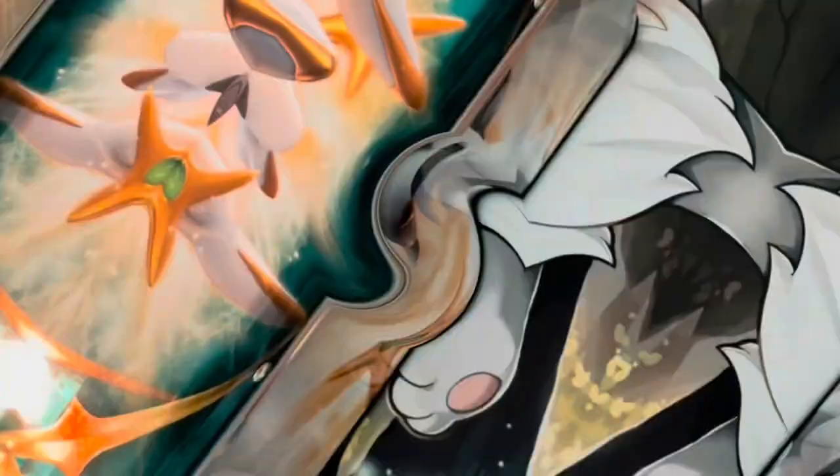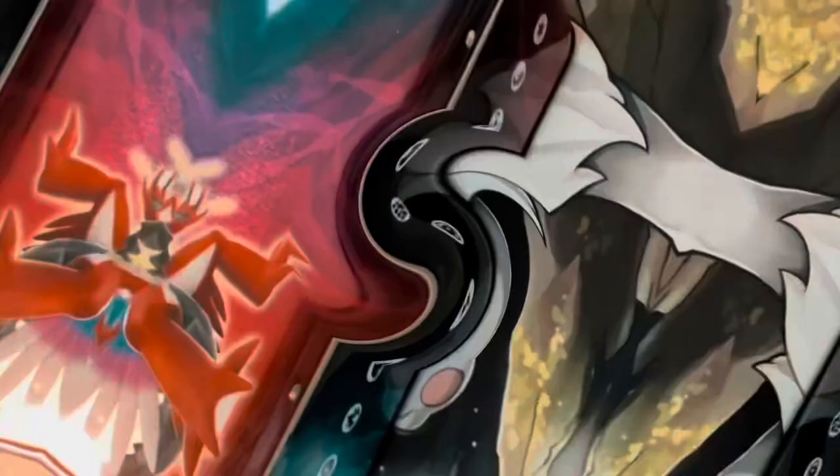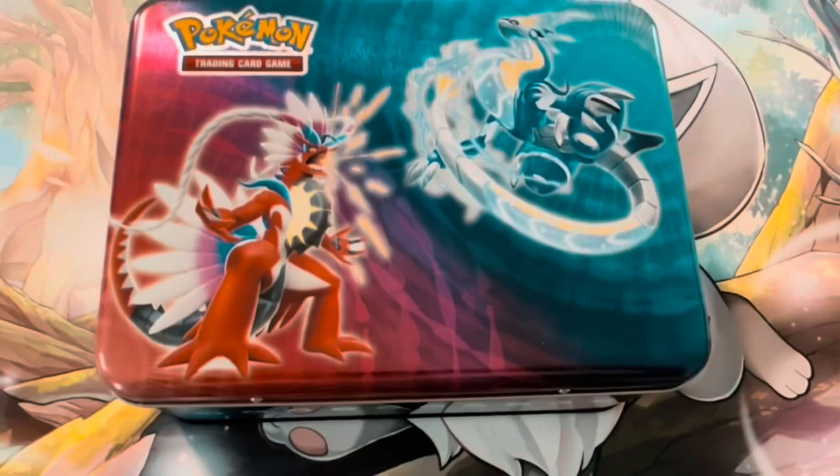What's up, my Pokey people! It's your boy Pokey Perk, and today we're gonna crack open the 2020 Pokemon Collector's Chest, the 2022 Pokemon Collector's Chest, and the all-new 2023 Pokemon Collector's Chest. Let's crack this bad boy open!